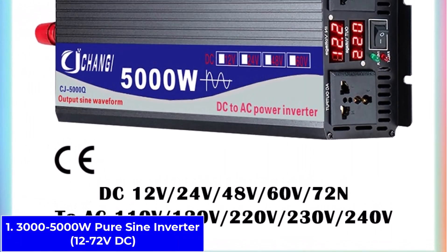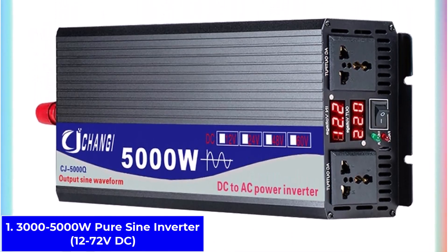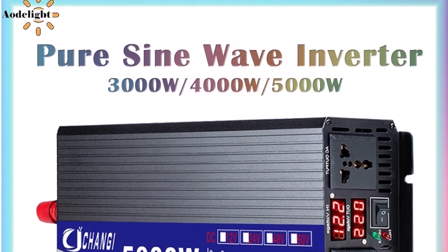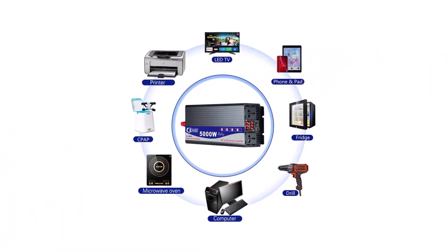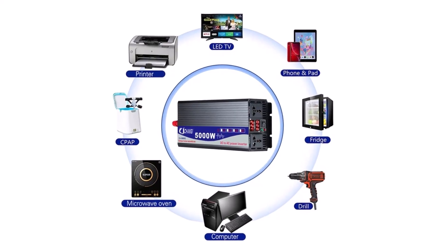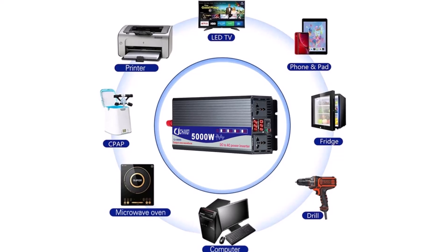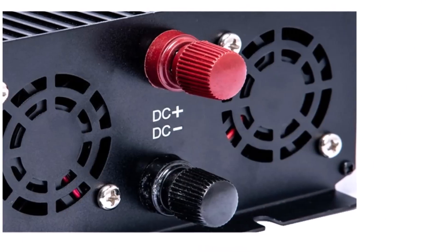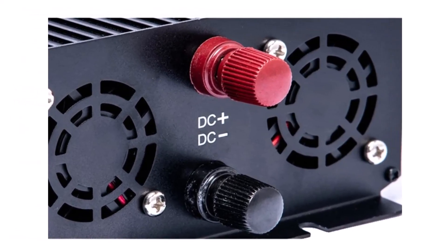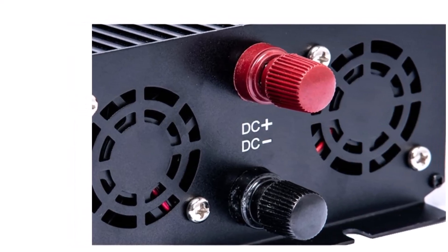Number 1: the 3000-5000W PureSign Inverter, 12-72VDC. This is the PureSign Wave Inverter, a must-have for anyone using solar setups, cars, or off-grid power systems. It supports a wide input voltage range — DC 12V, 24V, 48V, 60V, and even 72V — and converts it into stable AC output at 110V or 220V. One of its biggest strengths is the pure sine wave output, which is ideal for sensitive devices like TVs, laptops, and refrigerators.